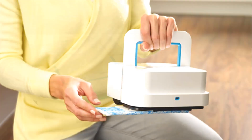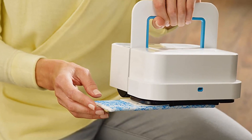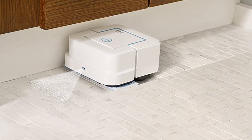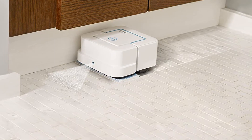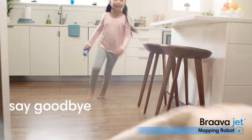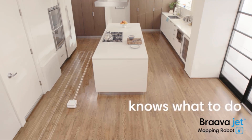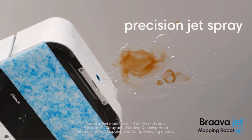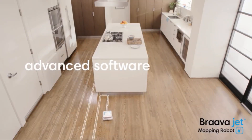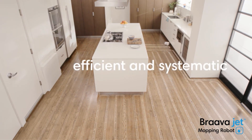Number two: the iRobot Braava Jet 240 robot mop. iRobot has long been known for creating fantastic machines, and this model is no exception. It is nice and small, which makes it perfect for tight spaces. This is an exceptionally good cleaner for hardwood floors. The unit can be used to mop or sweep — when sweeping, you have the option of using it as a damp or dry sweeper, giving you some flexibility. However, this cleaner is not for large spaces since it has a rather short runtime.